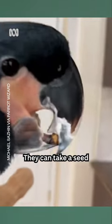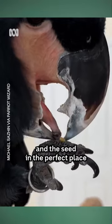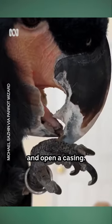They can take a seed and turn it in their mouth until they get their beak and the seed in the perfect place to crunch down and open a casing.